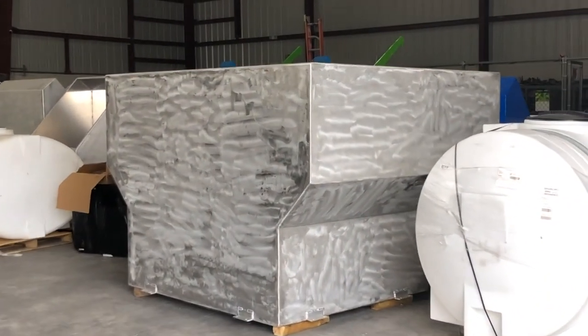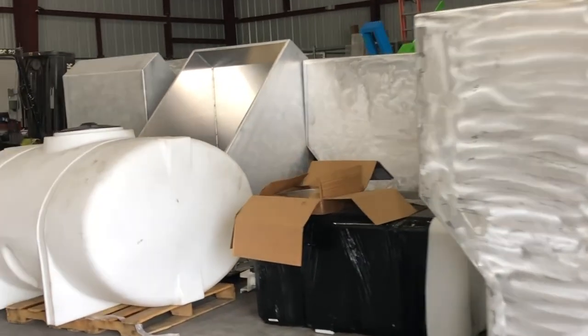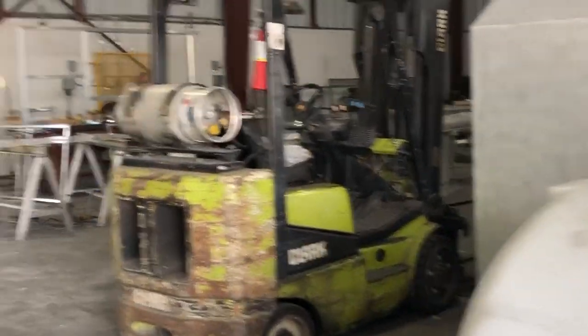Here we have some more water tanks. All of our hoppers are actually sanded. We're the only manufacturer in the industry that actually powder coats the entire hopper, inside and outside.